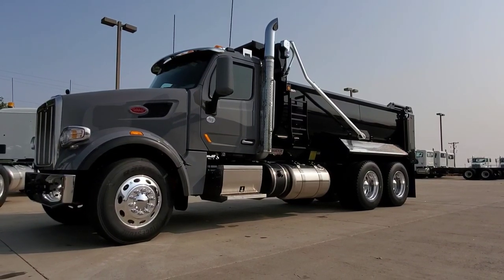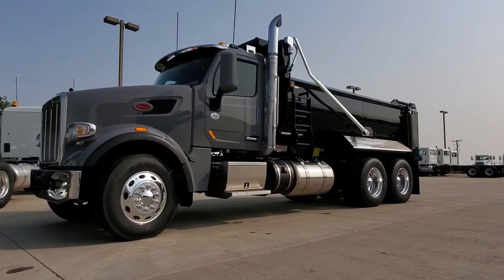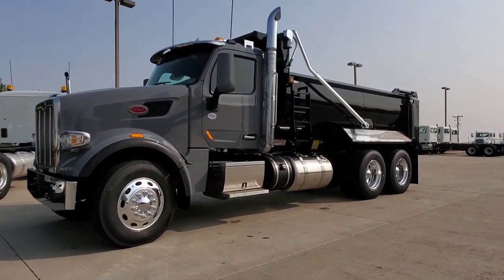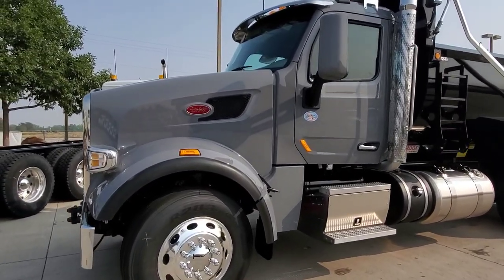This dump truck sold, but I have a brother to it in the shop that is coming out and will be available. This is a 2021 Peterbilt 567 with a set forward axle in North Sea gray.